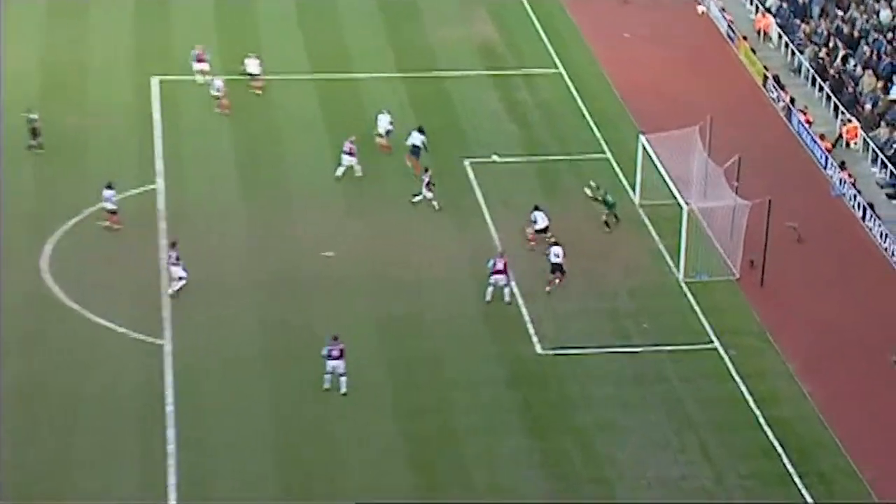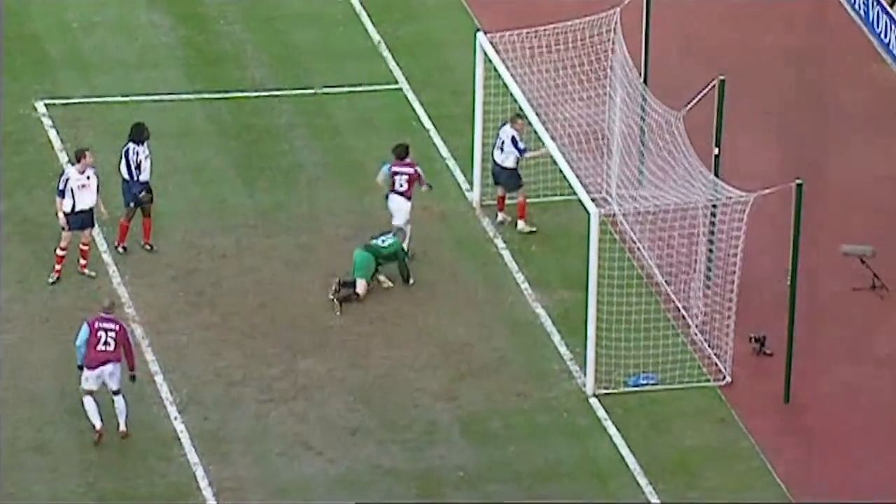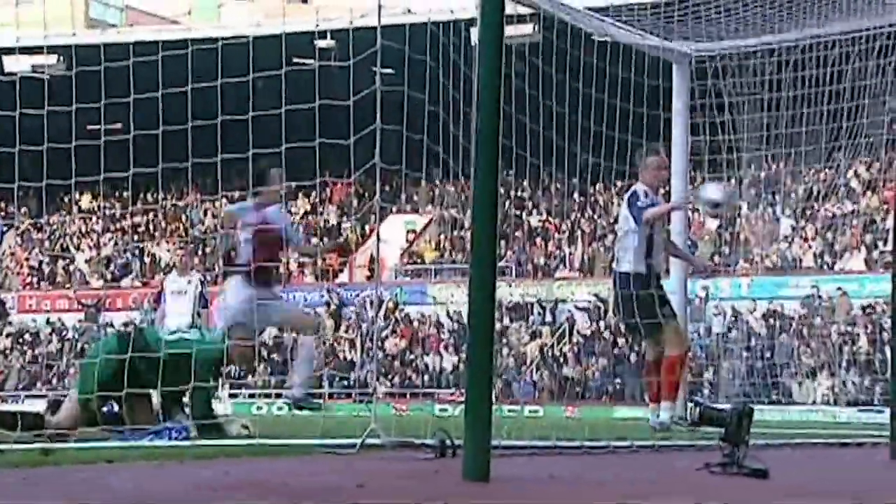Just a screamer of a shot coming in there, and then Teddy Sheringham getting it home on the half-volley. It was a super half-volley — great shot from Konczewski, cutting in off that left flank, hitting it with his right leg, and a super finish from Sheringham.